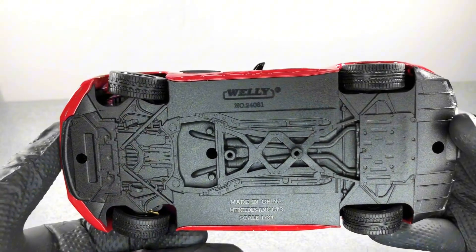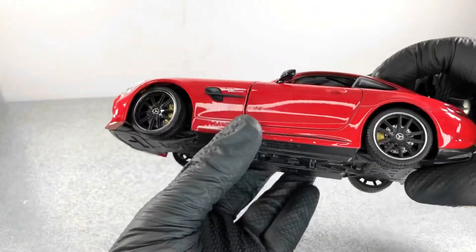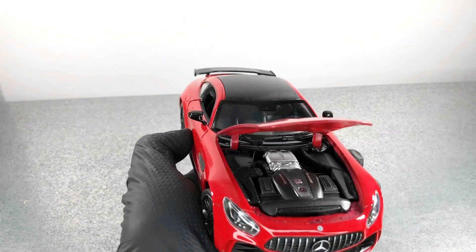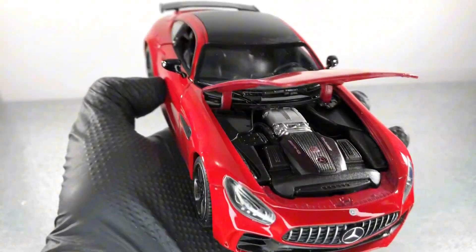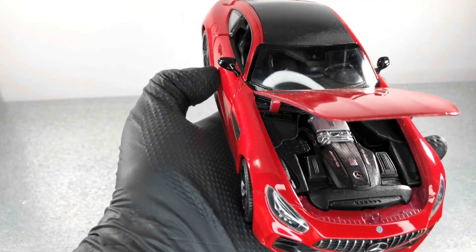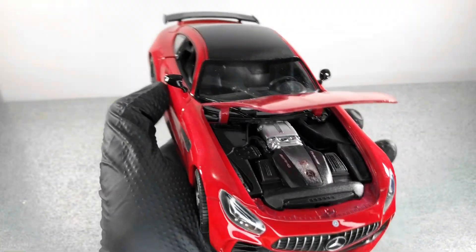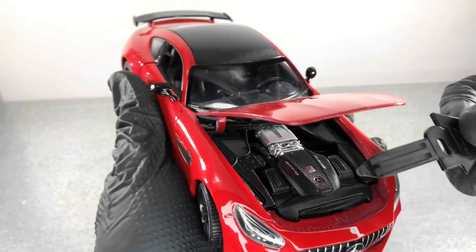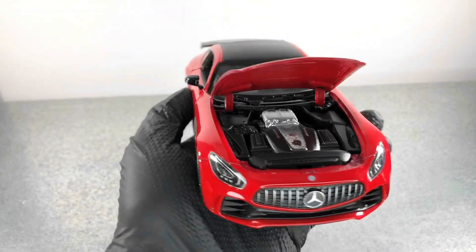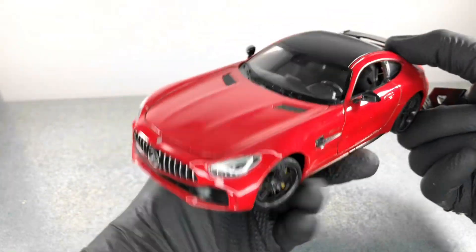Underneath the model there aren't that many details, but we also have to keep in mind this is a 1:24 scale model. Opening the bonnet, the engine compartment is pretty decent — we have the engine number, and also the name of the person who assembled the engine. There's also the AMG logo, the Mercedes logo, and some carbon fiber texture. Everything looks good.